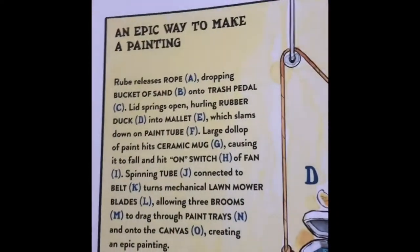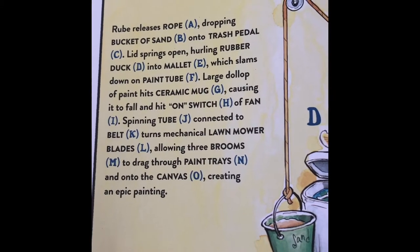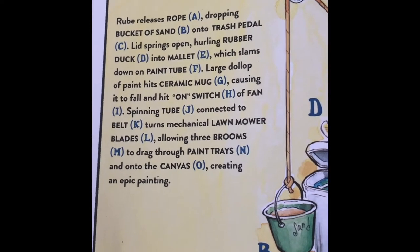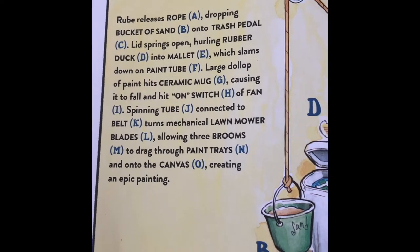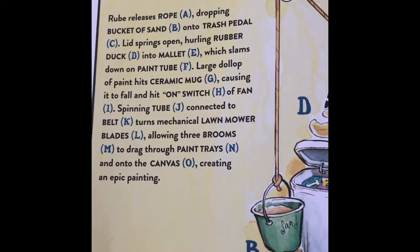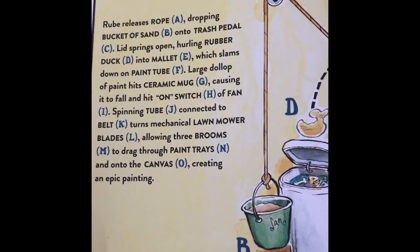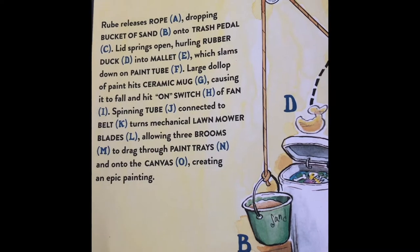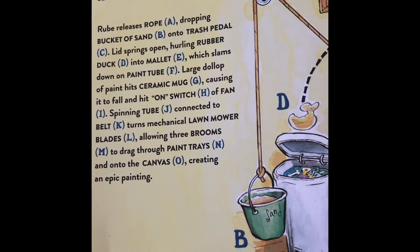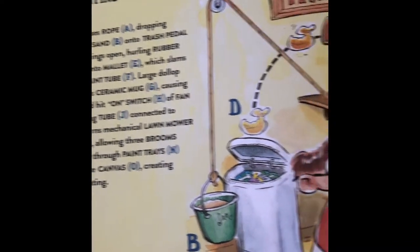An epic way to make a painting. Rube releases rope A, dropping bucket of sand B onto the trash pedal C. Lid springs open, hurling rubber duck D into mallet, which slams down the paint tube F. A large dollop of paint hits ceramic mug G, causing it to fall and hit the switch H of a fan I, spinning tube J connected to belt K, turning mechanical lawnmower blades L, allowing three brooms M to drag through paint trays N and onto canvas, creating an epic painting.